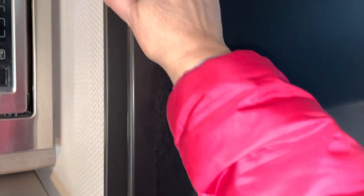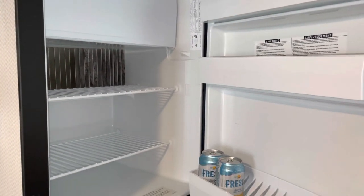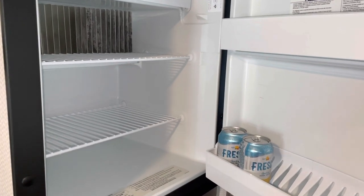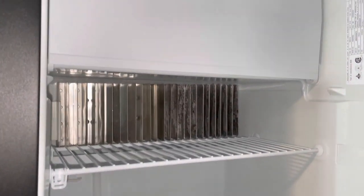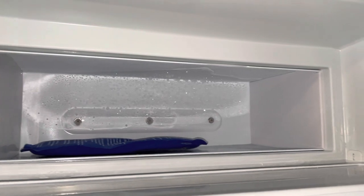And then this is the refrigerator — it is a nice size refrigerator. I already have some drinks in here. It does also have a freezer, not a big one, but big enough.